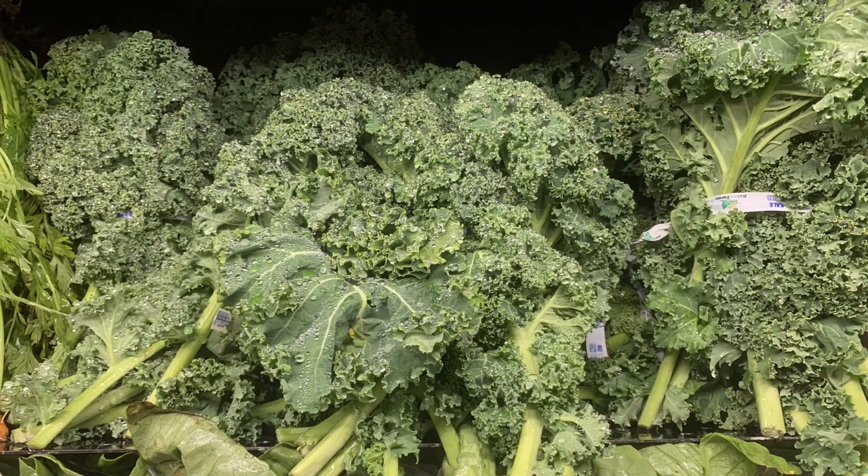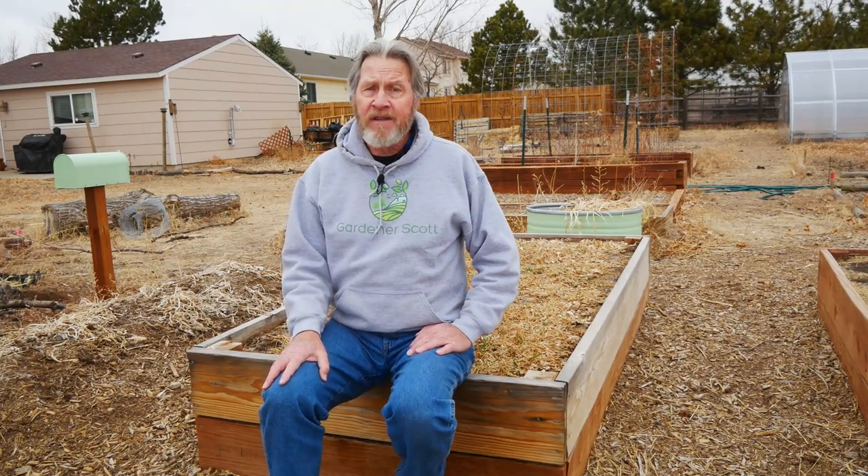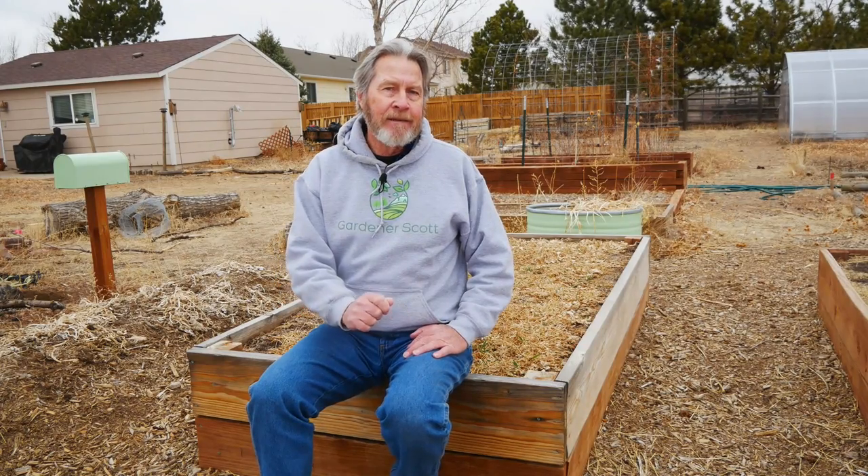Kale, collard, and mustard greens hold the spot at number three. These are incredibly easy plants to grow in most gardens, and I grew all three in this bed last year. You can actually get multiple crops from these plants. They don't mind cold weather, so you can grow them in the spring and autumn. You can harvest them almost every day once they reach appropriate size, and with every leaf you eat, there's no pesticide residue on it.